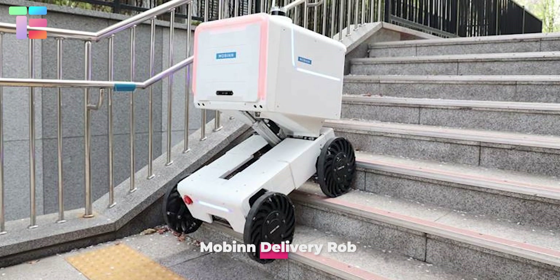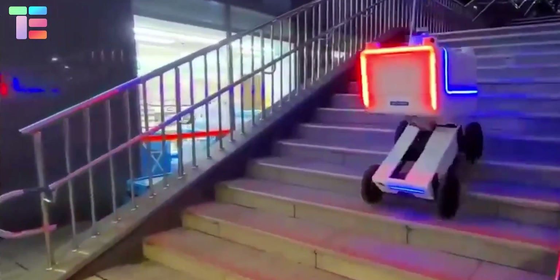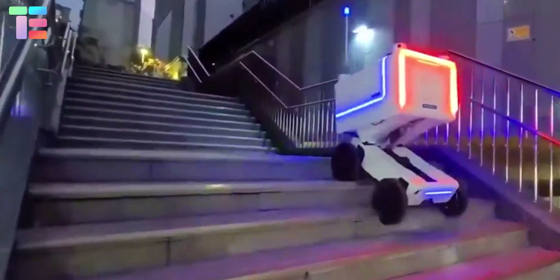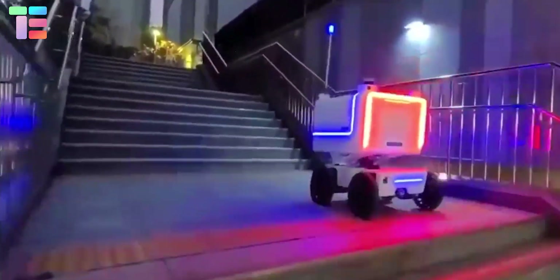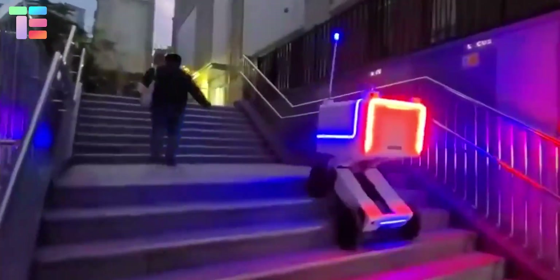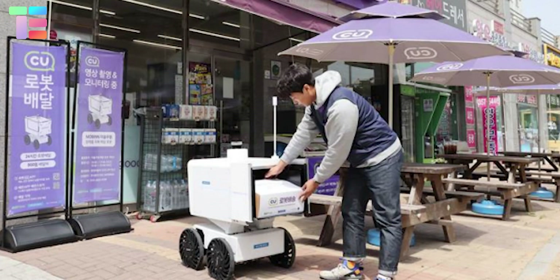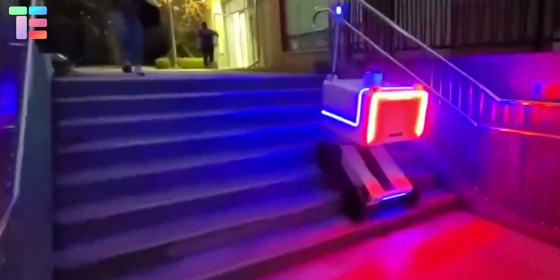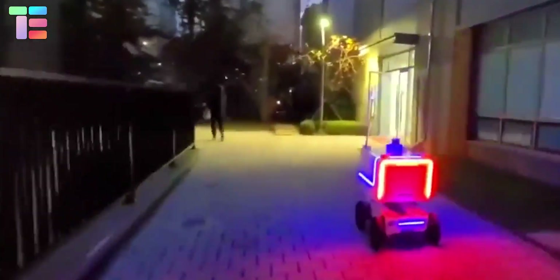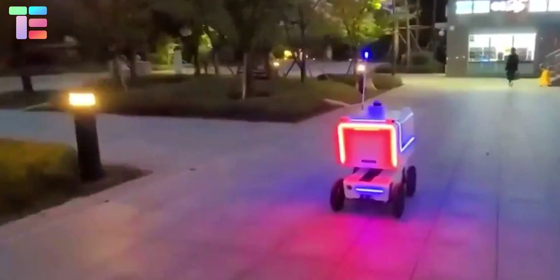Mobin introduced a self-driving obstacle-overcoming robot. The pilot service ensures indoor and outdoor obstacle-overcoming capabilities and verifies it from departure to arrival. This robot can move upwards and downwards on stairs along with cargo boxes with complete stability and safety. The flexibility of the robot brings the storage compartment to a height while climbing stairs, ensuring the safety of goods. Mobin takes approximately 11 to 20 minutes to deliver goods in a radius of 800 meters.